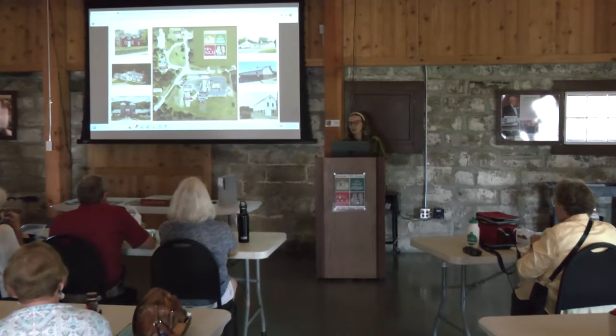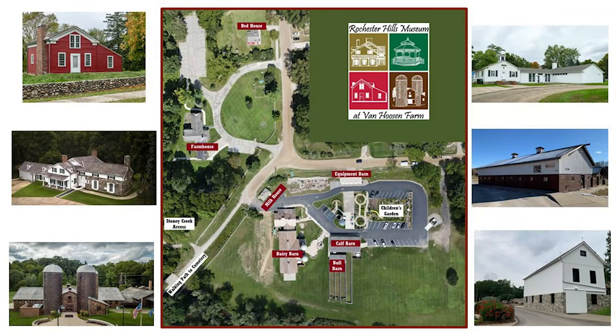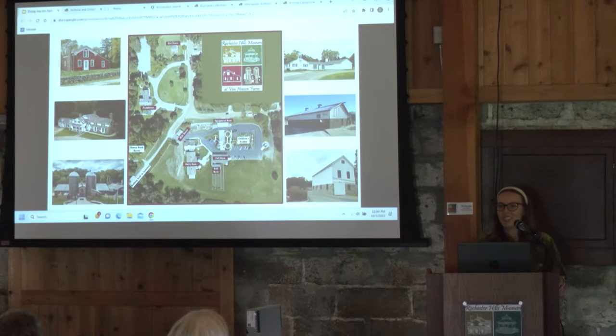The Rochester Hills Museum at Van Hoosen Farm is a 16-acre, 8-building museum complex. We have a lot of different buildings and archives and collections in a variety of our buildings. We also function a little bit like a community center — we hold programs, host weddings, and do all kinds of events in our calf barn, and we have exhibits in our dairy barn as well. We are celebrating the bicentennial of Stony Creek Village, the little village where the museum is located, and it's been fun to dive into the archives and do more research on that.